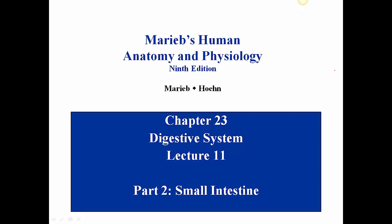In part two of lecture 11 on the digestive system, we're going to be talking about the small intestine. Material is once again from chapter 23 in Merib.